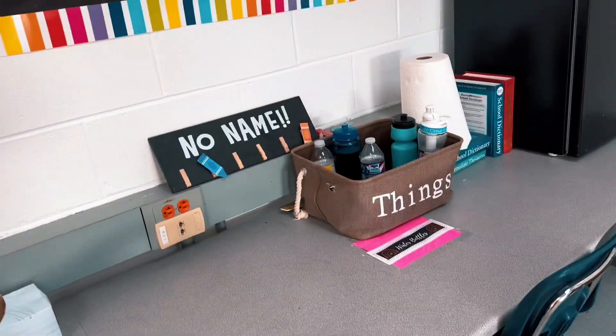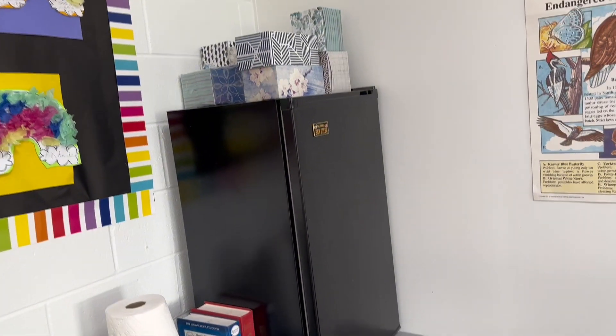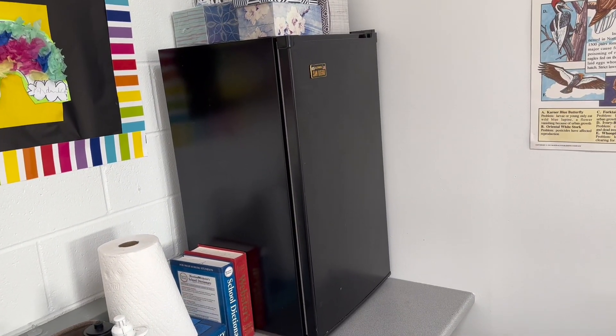Here's extra paper and the water bottle station. I just store my tissues up there so they're fast and easy for the kids to get when they need them. And my lunch stuff is over here too.